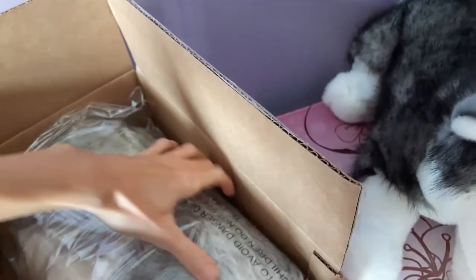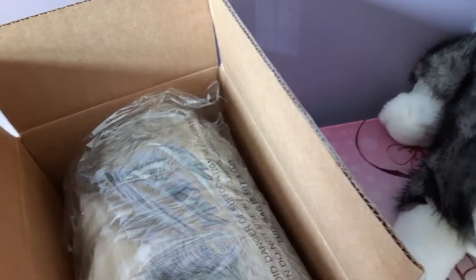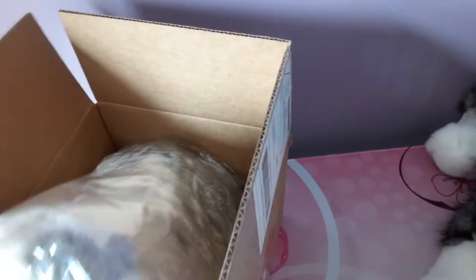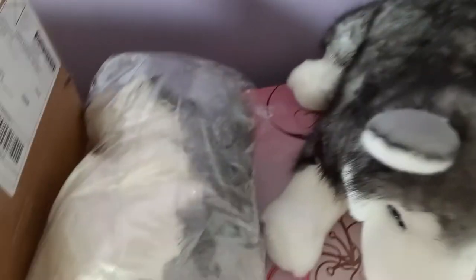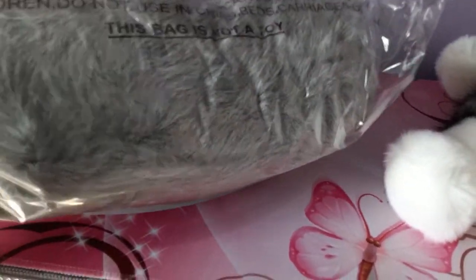It looks like they packaged this plush really well, and Lobo is kind of a clue as to what type of dog this is. They really packaged her good — she is like a burrito in here. I'm going to have to pause in order to get her out of this very tight packaging.